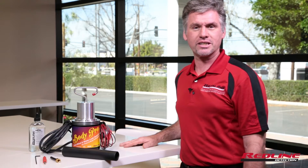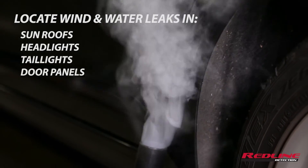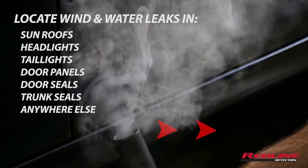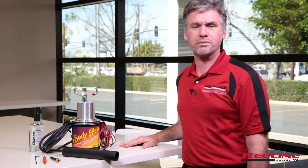With your BodyPro, you can quickly locate wind and water leaks in sunroofs, headlight assemblies, taillight assemblies, door panels, door seals, trunk seals — whatever could be possibly leaking on an automobile or truck, you can find it with BodyPro.